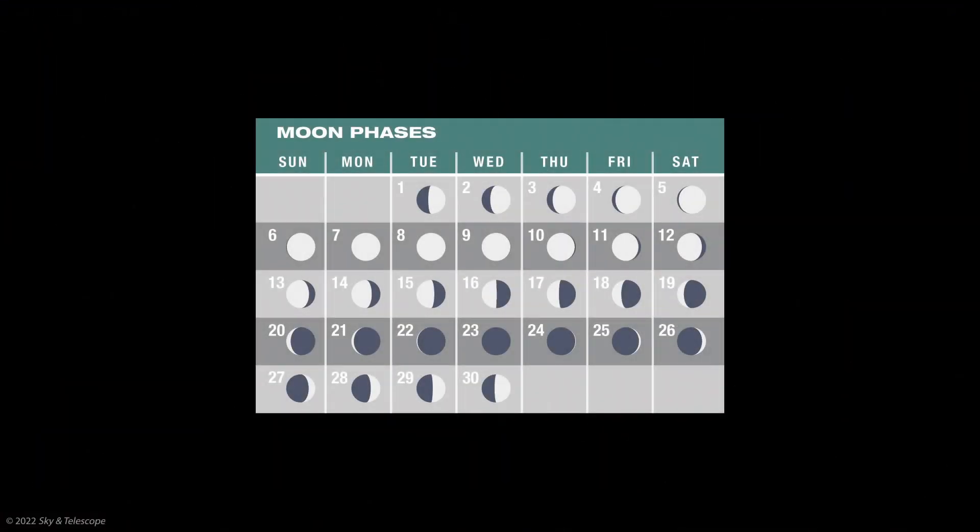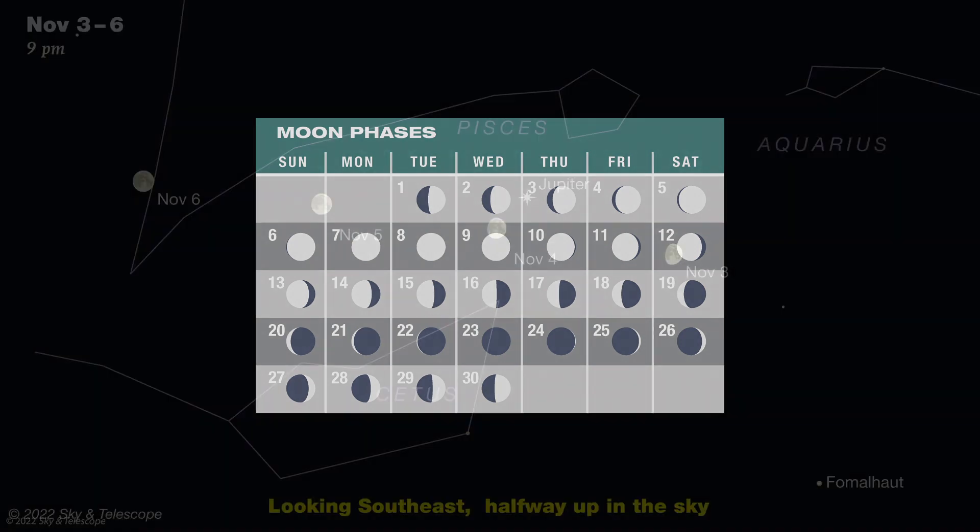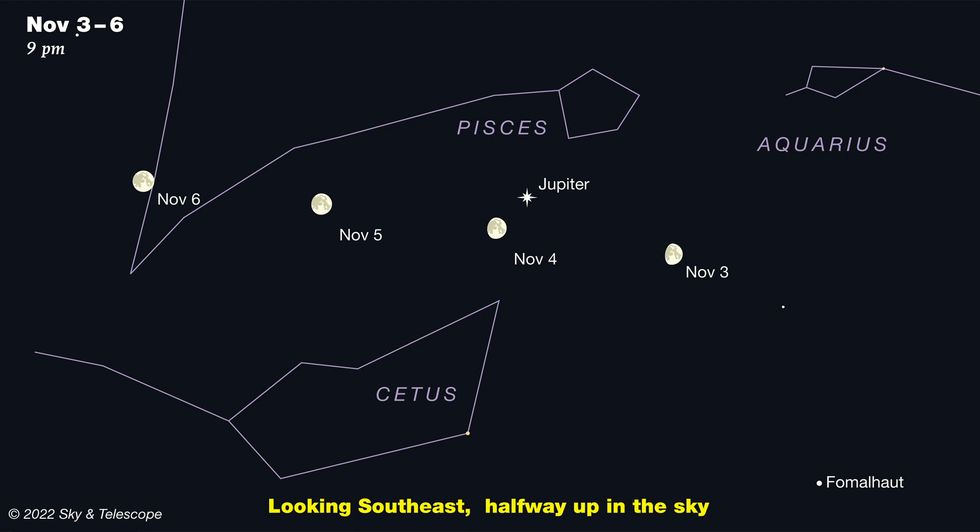Since full moon falls on November 8th, this month begins with that big bright disk in the evening sky. First quarter is on November 1st, last quarter on the 16th, new moon on the 23rd, and another first quarter at month's end. With the switch back to standard time, it'll start getting dark by about 5 p.m., and there's plenty to see after nightfall.